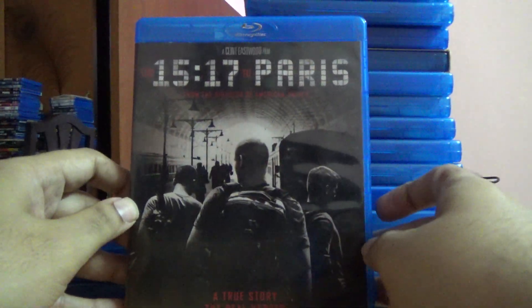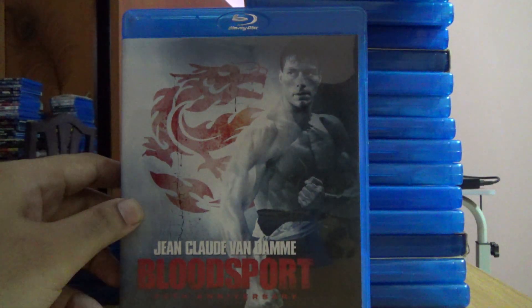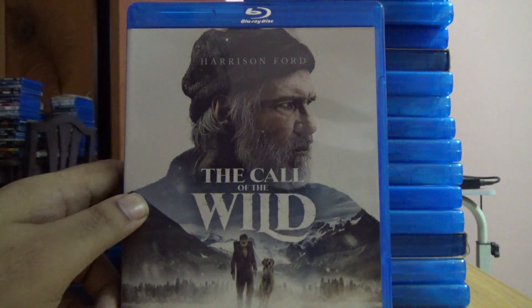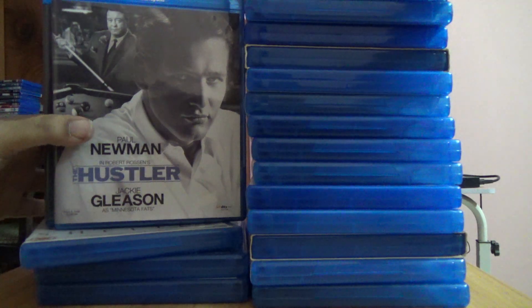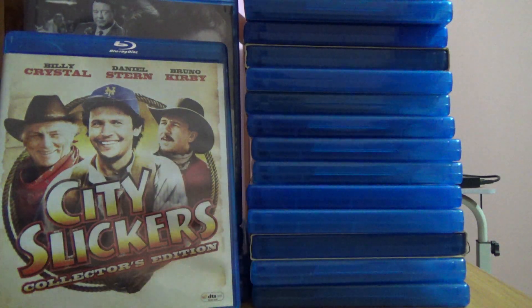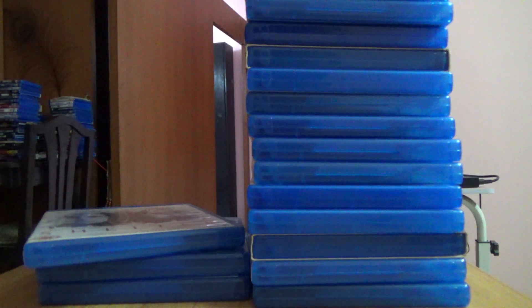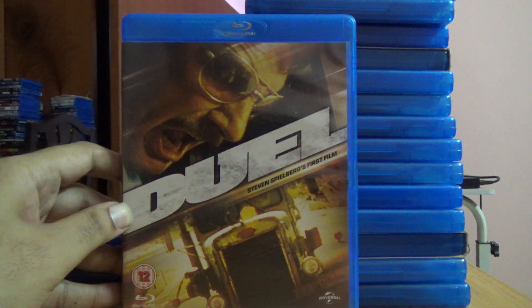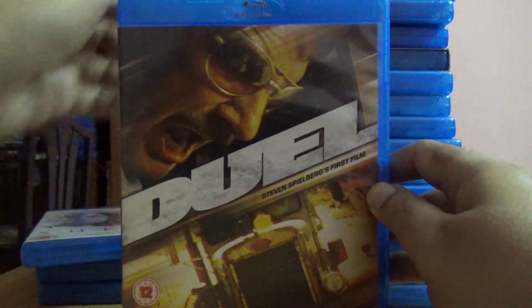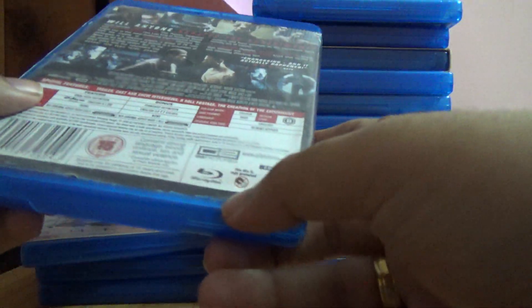15 to 7 to Paris was bought new. Bloodsport was also bought new. Then The Call of the Wild, Everything Everything, Voyage to the Bottom of the Sea, The Hustler, City Slickers, and an adventure title — all of these were actually bought new.